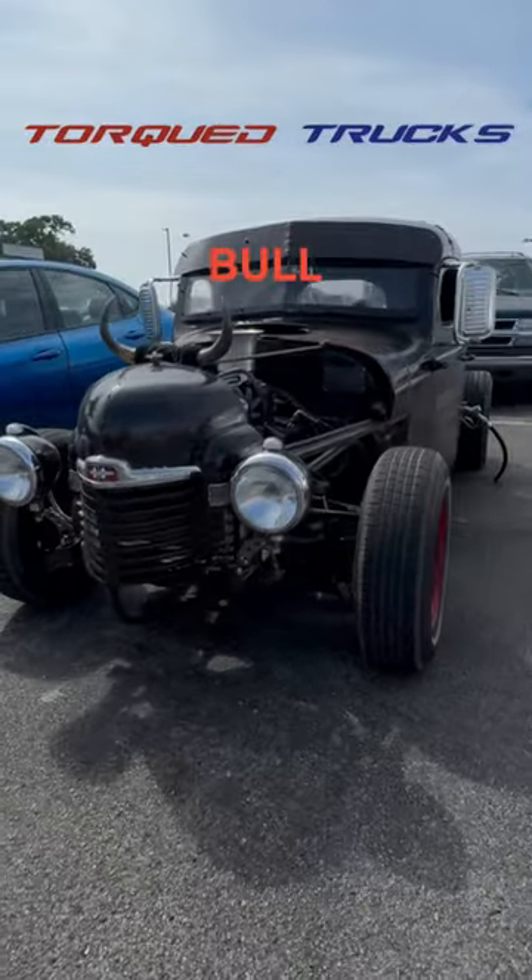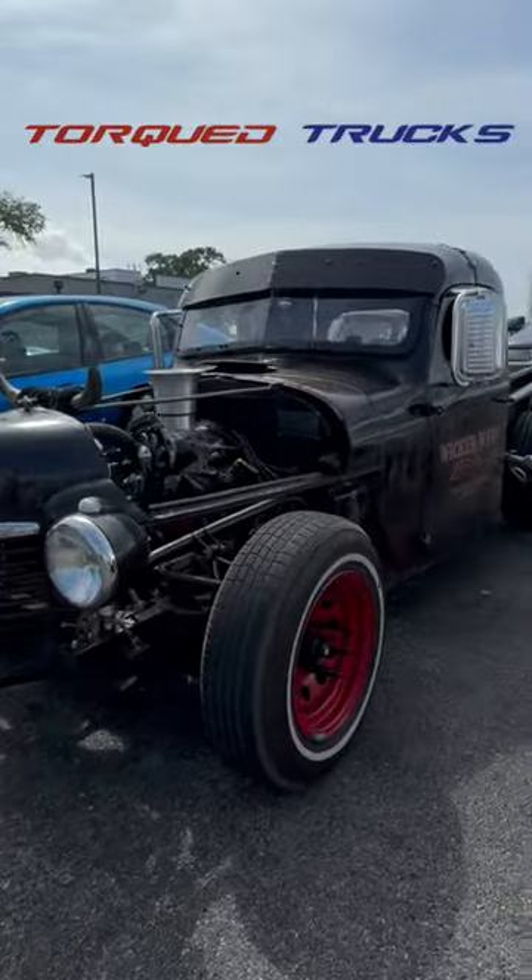At Wicked Ways Driving Academy, if you mess with the bull — well, you know — it's on Steelies with eight ball center caps.